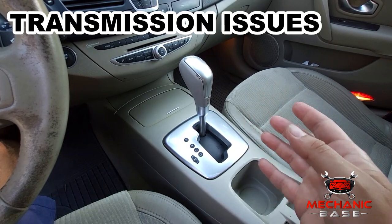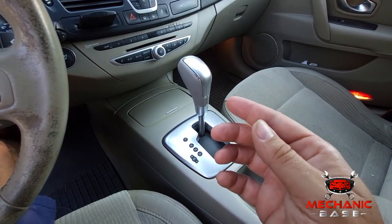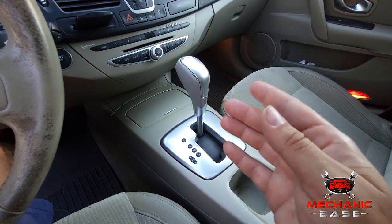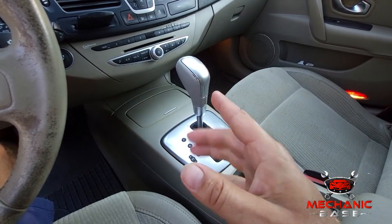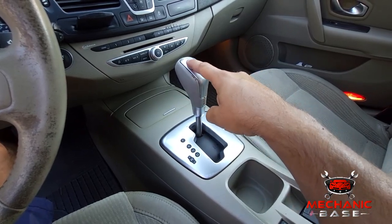Next, if you have an automatic transmission, issues with it or its control module can actually set the car into limp mode. This can often be a faulty sensor, low transmission fluid level, or a bad shift solenoid.